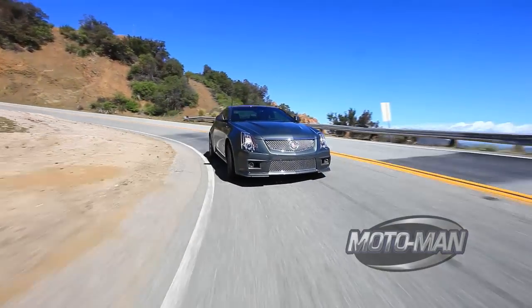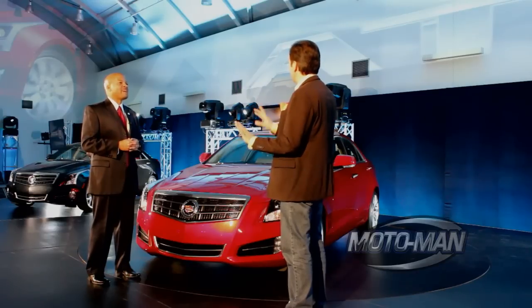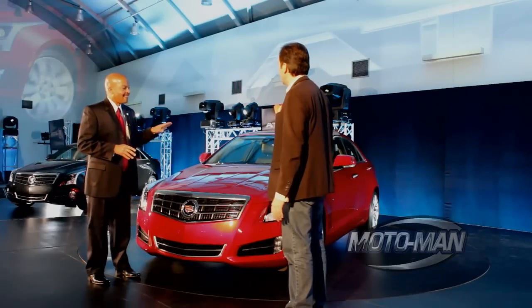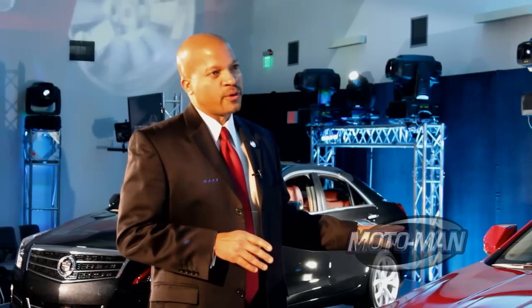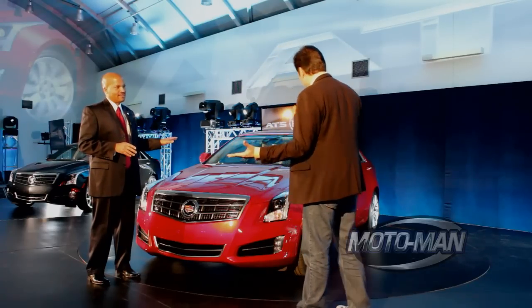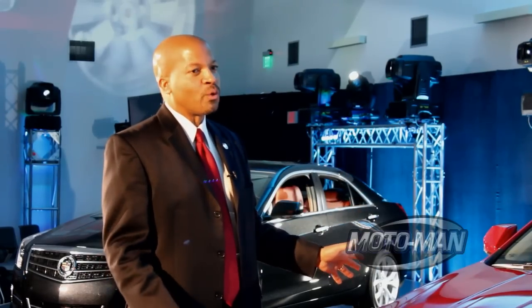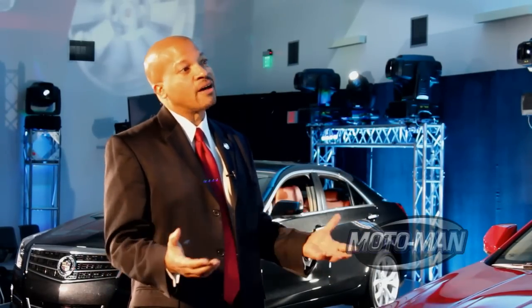The CTS, for instance, tips the scales a little bit over 4,000 pounds. I said 500 pounds — that was your homework. 500 pounds off that car. This vehicle will be less than 3,400 pounds. That's what I like about you. Less than 3,400 pounds. You're right there. Dynamic, quick, nimble. And having driven it, one of the words I would use to describe it is tossable.